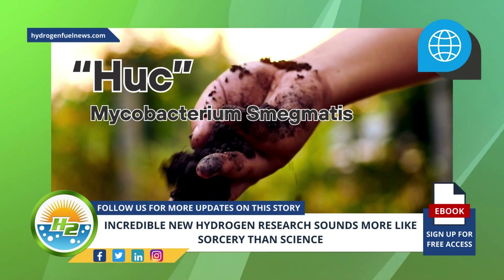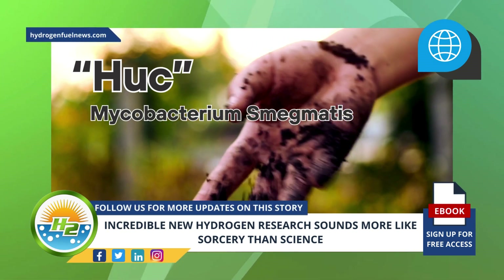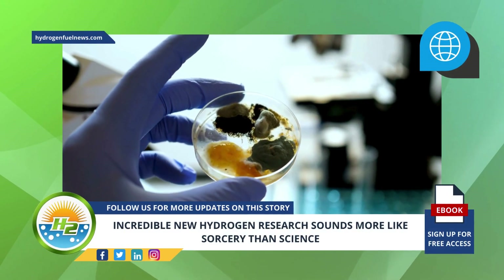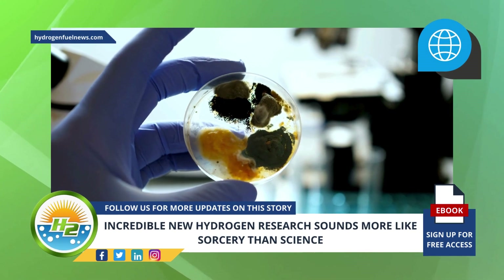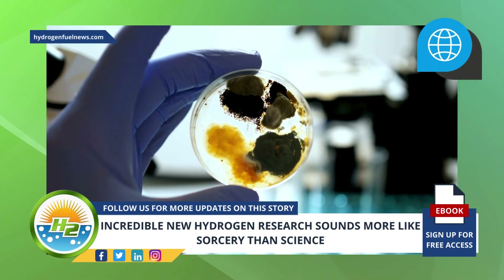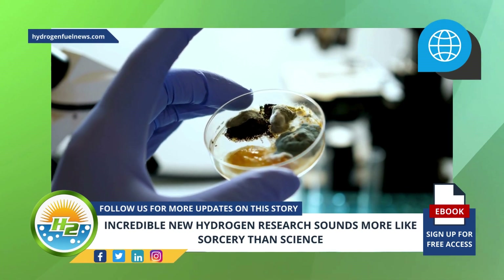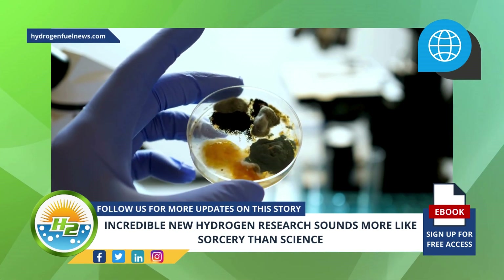This enzyme, known as HUC, is what can pull H2 from the air and convert it into clean power. Though the Australian scientists were aware that many bacteria can use hydrogen from the atmosphere as a power source, even in environments that are lacking in nutrients, what they discovered via their hydrogen research is how the bacteria can do this.